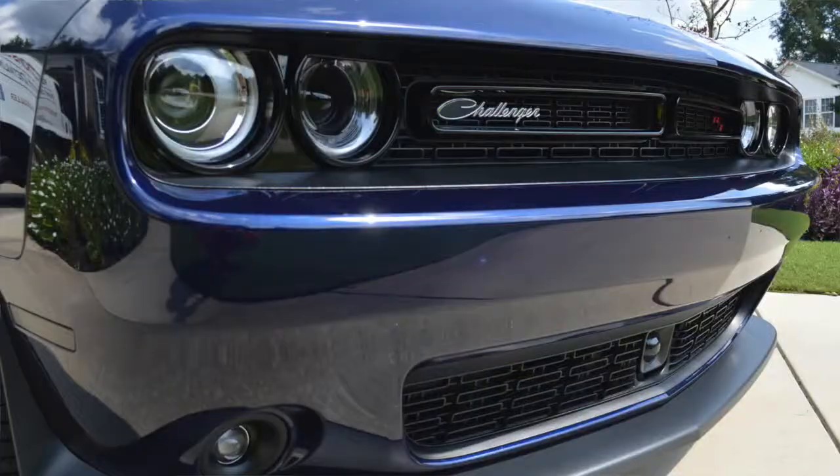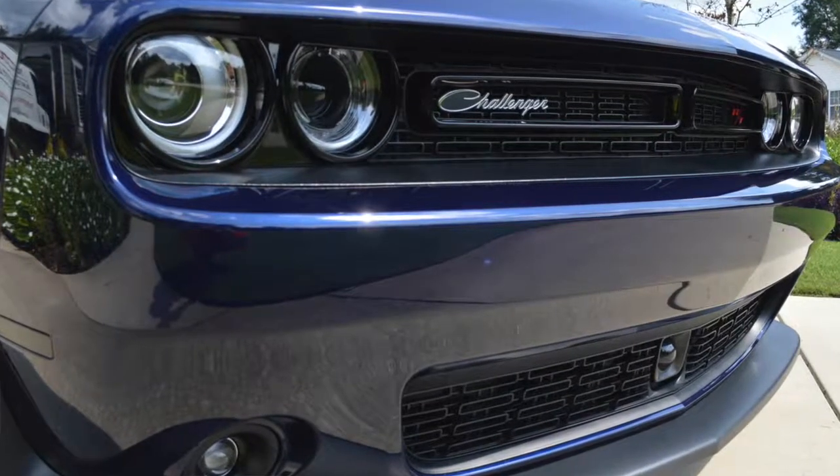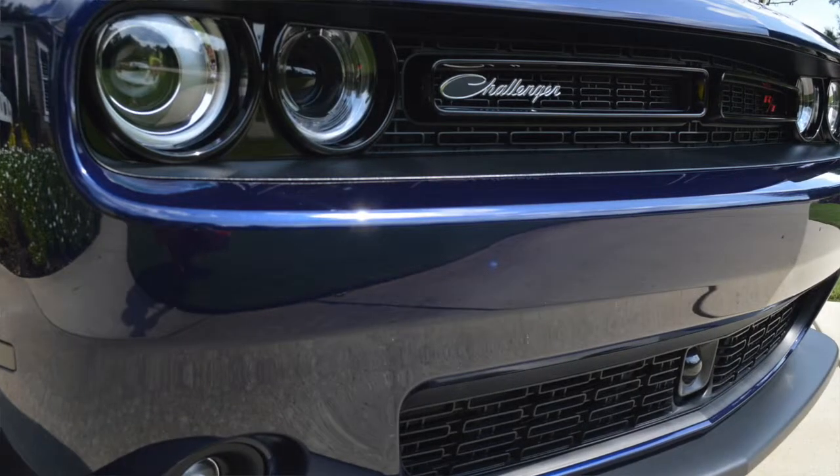We then went through our vehicle inspection process, where the customer comes to us and we go over all options and possibilities for protecting, correcting, and maintaining the vehicle. We settled on a multi-step paint correction and an OptiCoat Pro install.